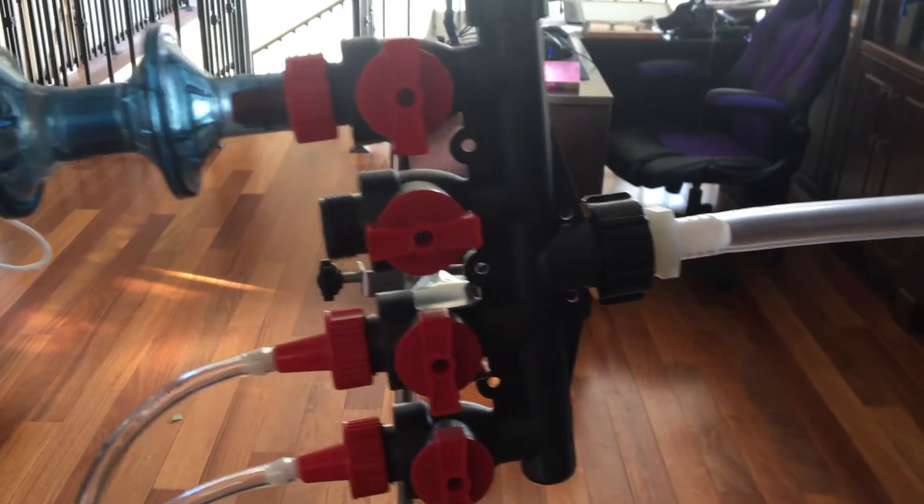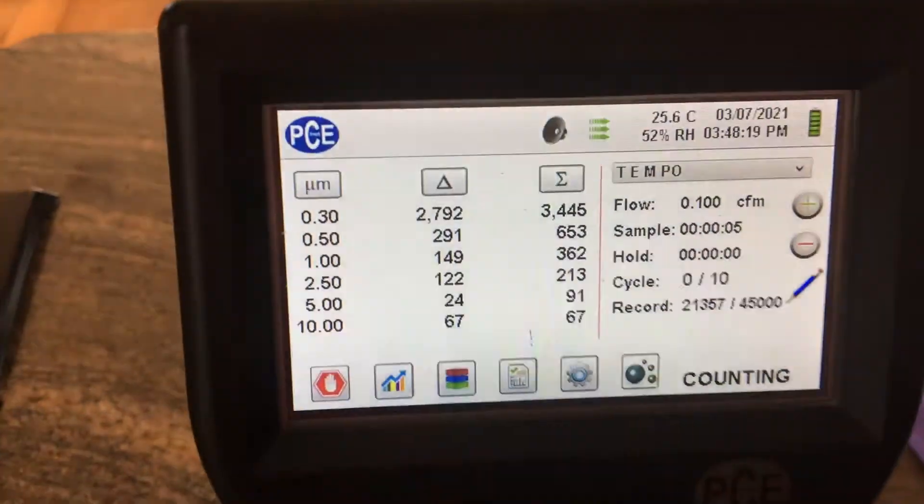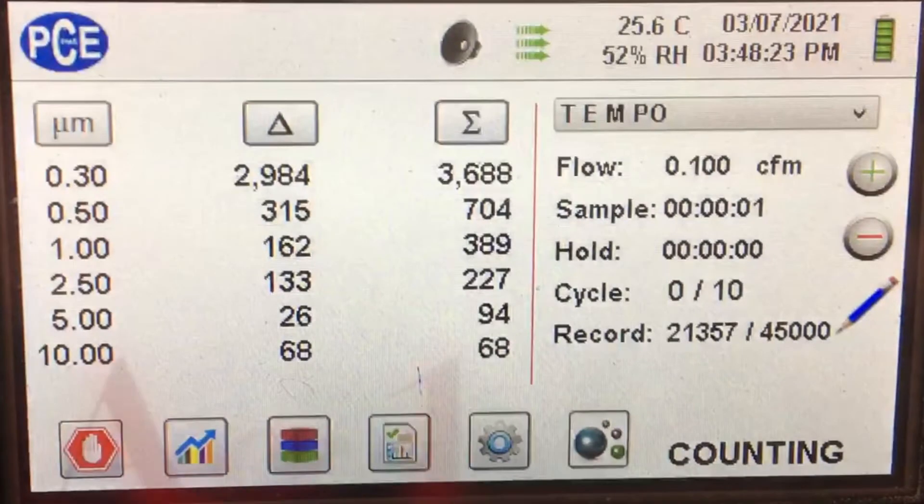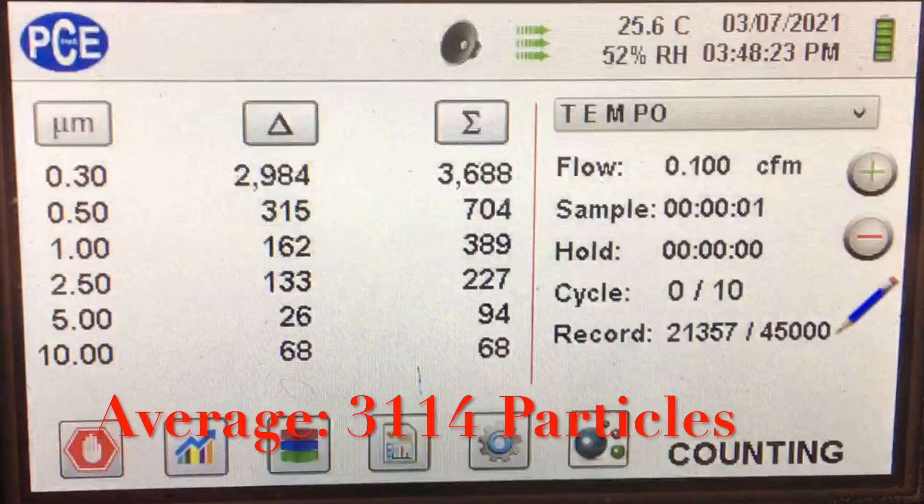This is a video of us testing the number of particles in the ambient air around our particle counter, and we averaged around 3,114.3 micron particles over 10 trials.